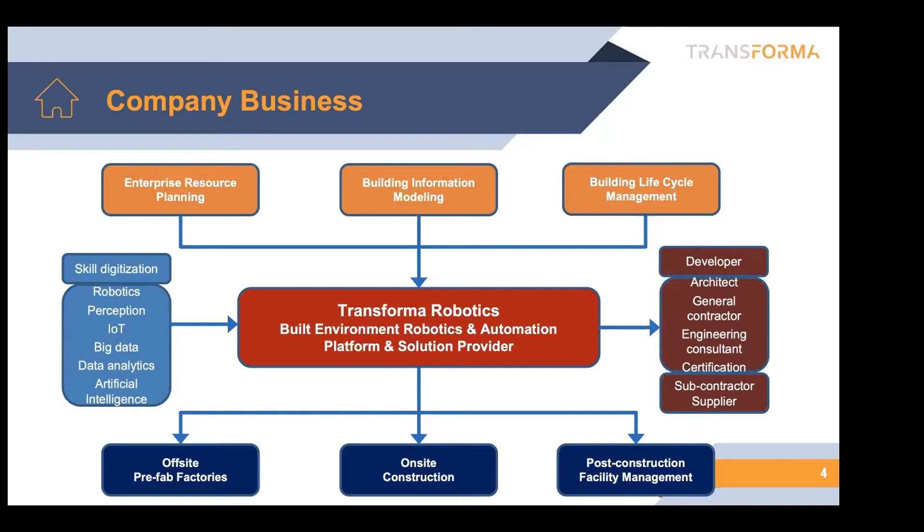We also realize that in the construction industry, and in other industries, the robot is only part of the whole solution. Therefore, we're also looking at how we bridge the upstream work from building information modeling systems, lifecycle management, as well as enterprise resource planning systems into the robot. We deliver this robotic work to workers on site and in factories, and are able to gather digital information and use it for all different parties in the ecosystem. So therefore, this robot is going to play a very critical role.